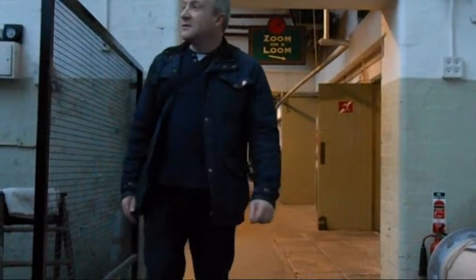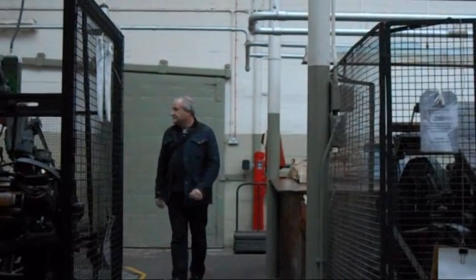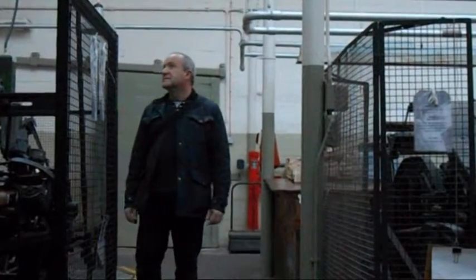When the mill closed in 1982, many of those who worked there were related to the original mill workers.